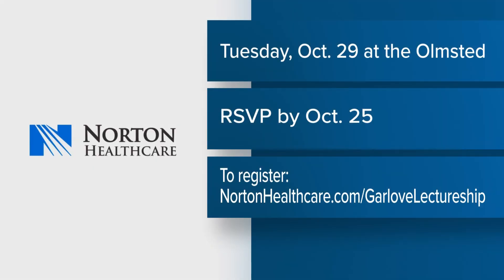He is going to tell his story. For folks who want to be there, it's called the Garlove Lectureship. It's going to be at the Olmstead on Tuesday, October 29th, starting at 5pm. It is a free event, so you just need to register at NortonHealthcare.com and get your tickets. For providers, it's an event where you can get continuing medical education credits. There'll also be an opportunity after this for a meet and greet and a picture with Darryl Strawberry.